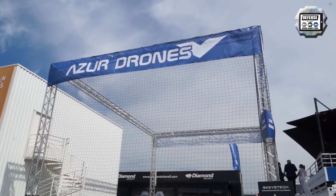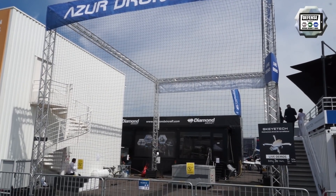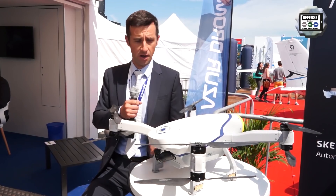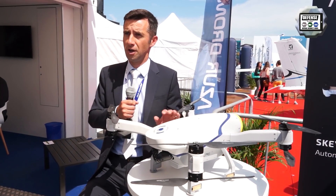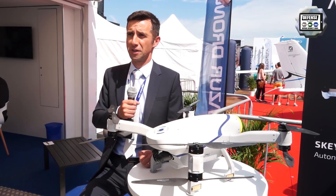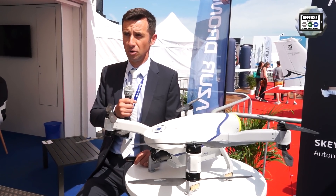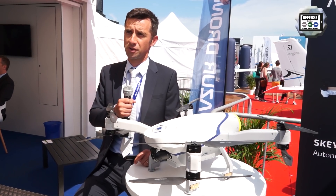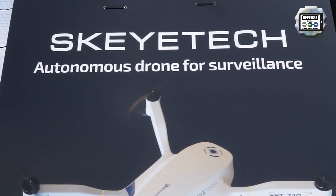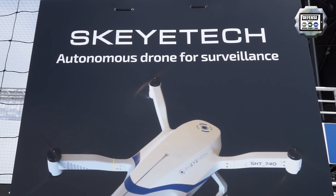I'm Nicolas Villococq and I recently joined the Azure Drone Company. Azure Drone is a French drone company founded in 2012 that decided in 2016 to focus on one specific business: a fully autonomous drone for video surveillance of industrial sites. It's a French company located in Bordeaux, in the south of France, with 60 people working for the company, and has developed the SkyTech solution.